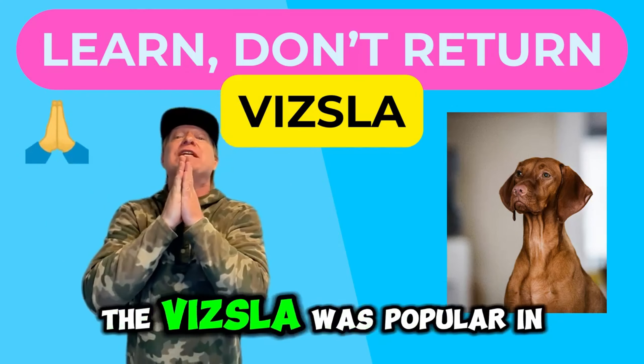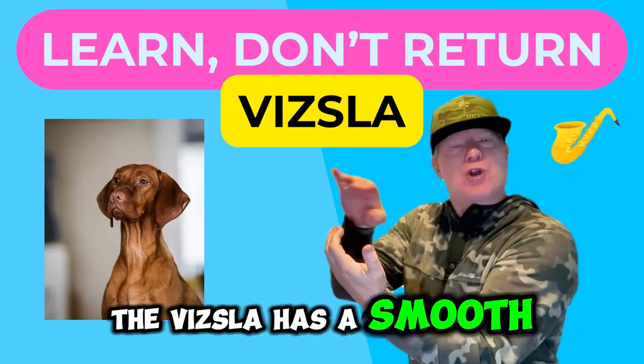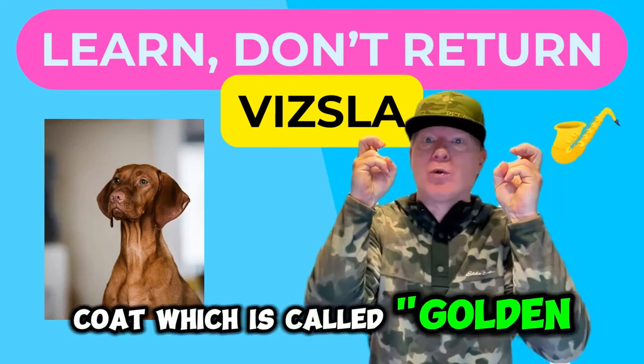And as if that wasn't enough, World War II started in 1939 and basically wiped out the Vizsla breed again. Thankfully, the Vizsla was popular in the region, and collectively the breed could be restored.